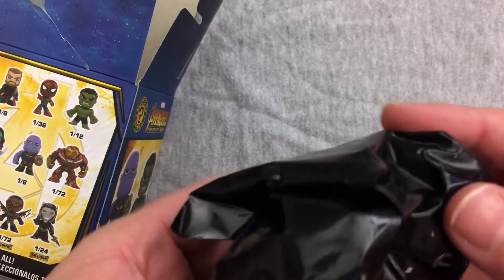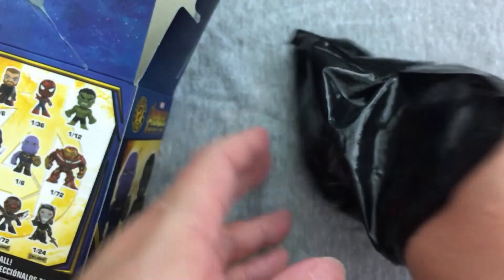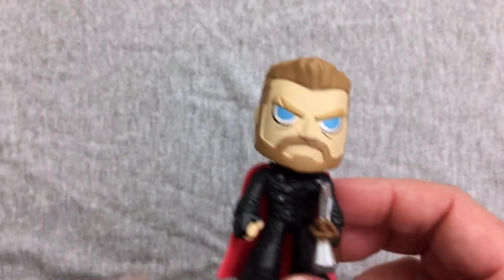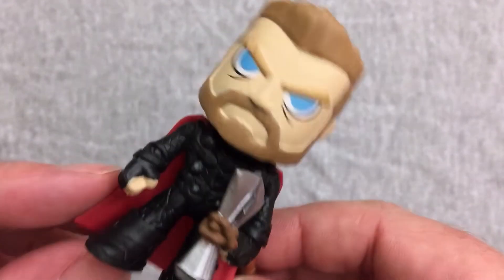Okay good, at least it's not the same thing I had. I'm almost positive I don't have this one so I can be happy about it. Just kind of the glue fell off. And we have a Thor — also one in six. I do like that mean mug he's got going on.